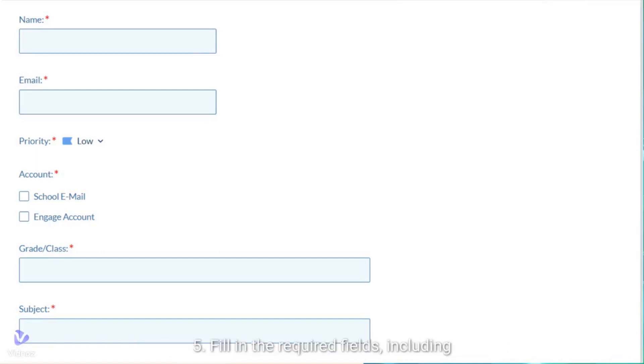Step 5: Fill in the required fields, including your name, email address, which class or office, your ticket priority, and a detailed description of the issue you are facing. Please provide as much information as possible to help us understand and address your concern.